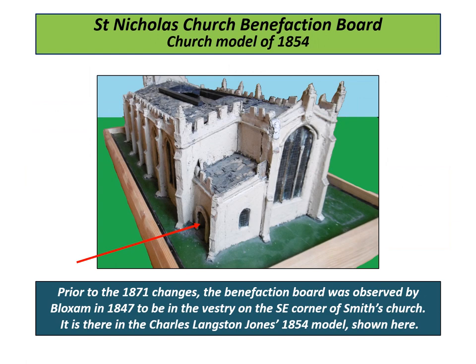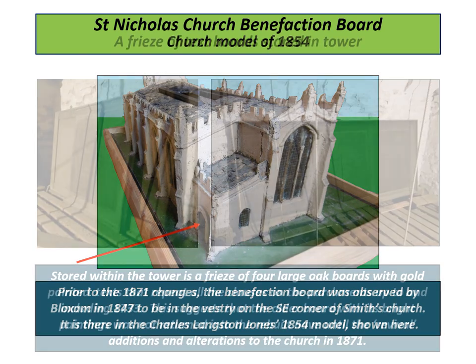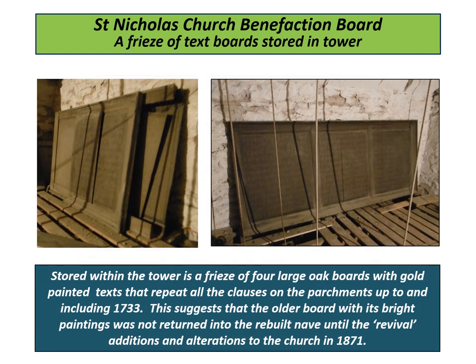From a survey by the architect M. H. Bloxham in 1847, the Benefactions Board was observed to be in the vestry, on the south-east corner of Smith's Church, prior to the 1871 changes. Stored within the tower is a frieze of four, or possibly five, large oak boards with gold-painted texts that repeat all the clauses on the parchments up to and including 1733. This suggests that the older board, with its bright paintings, was not returned into the rebuilt nave until the revival additions and alterations to the church in 1871, when it may have been more acceptable. These four large oak boards, when assembled together in line, would stretch to about 6 metres or 20 feet, and would possibly have been mounted around the three walls of the tower.